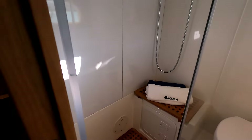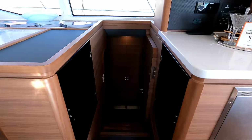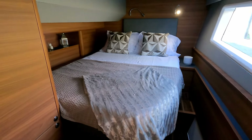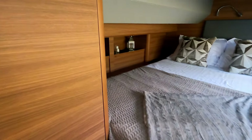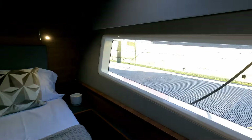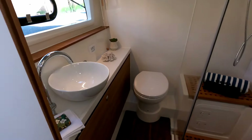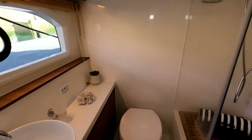We go back up the stairs and directly across to the other side where we have a pretty much matching cabin. It's a similar size — slightly smaller possibly — with a double berth, wardrobe space, storage space, and similar if not more headroom on this side. That feels like a bigger window but it's probably the same size. Behind us there's a very similar setup with the heads, loo, vanity unit, basin, hull window, and shower.